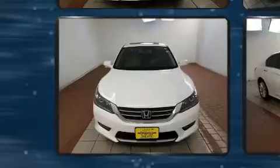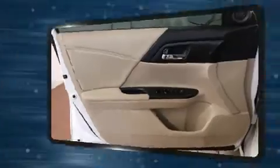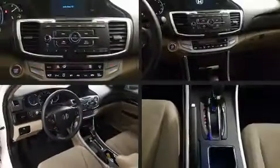Top features include front fog lights, one-touch window functionality, speed-sensitive wipers, a trip computer, and much more. For drivers who enjoy the natural environment, a power moonroof allows an infusion of fresh air.